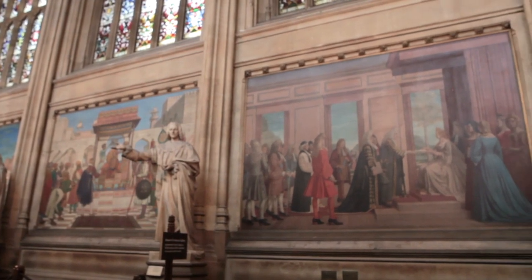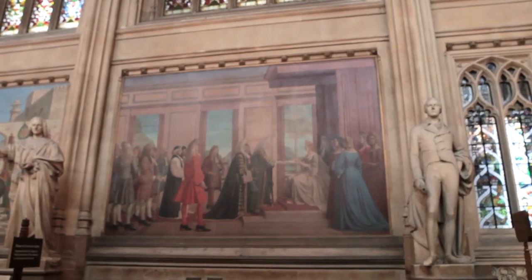I'm Doreen Massey, Baroness Massey of Darwen. I came into the House of Lords in 1999. I'm here today to talk about this marvellous window just behind me.